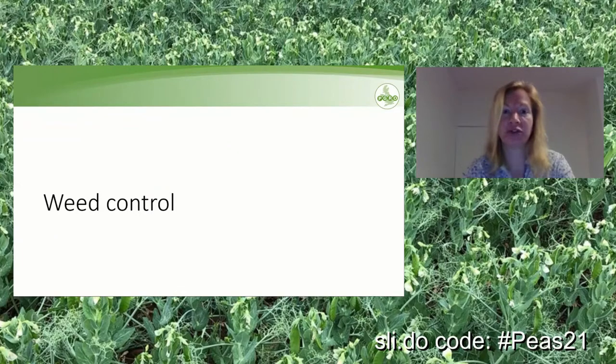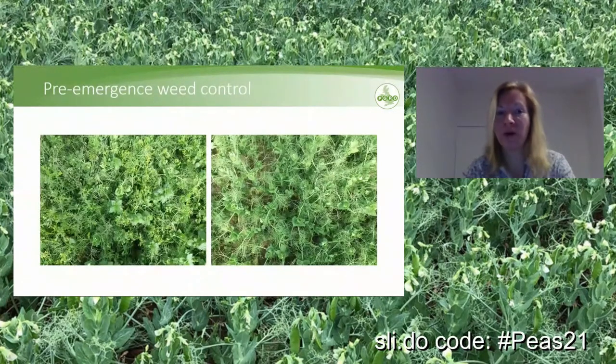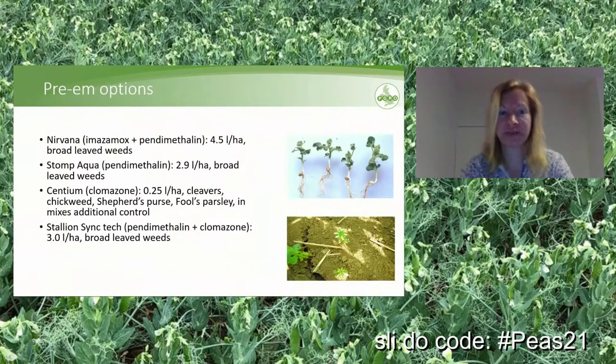The next topic is weed control. Pre-emergence weed control in peas is so important because peas are not particularly competitive. These two pictures are taken in the same field — the left had no treatment, the right received a pre-emergence herbicide, and you can see what a difference it makes. With regard to pre-emergence options, Nirvana — imazamox + pendimethalin — is probably one of the best products we recommend. The full rate is 4.5 liters per hectare for broadleaf weed control; do not drop rates below 3.5 liters per hectare, with four liters being ideal in most cases.